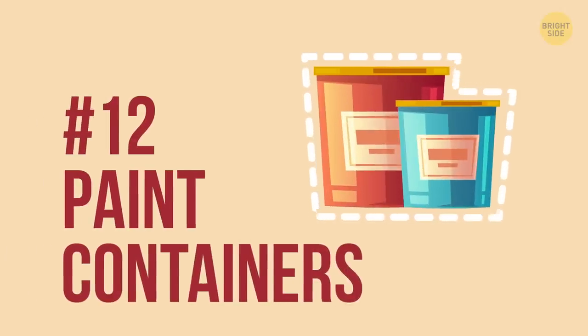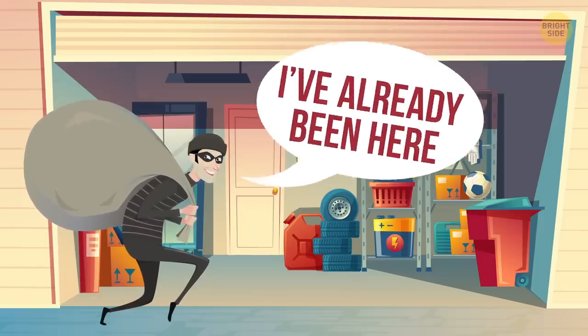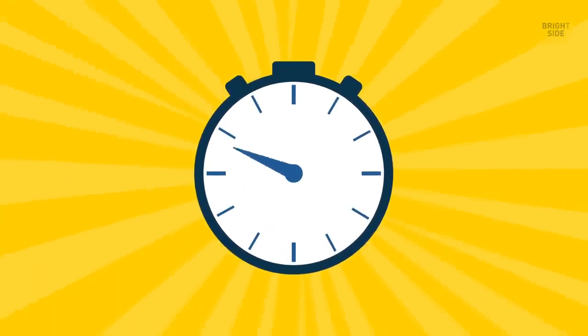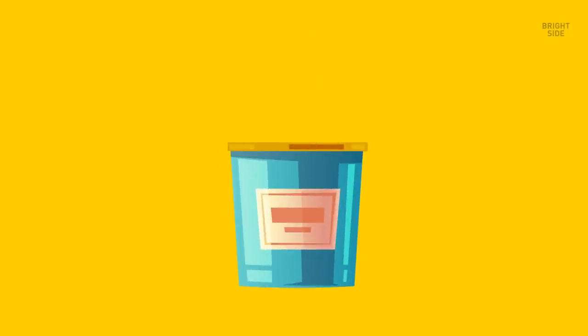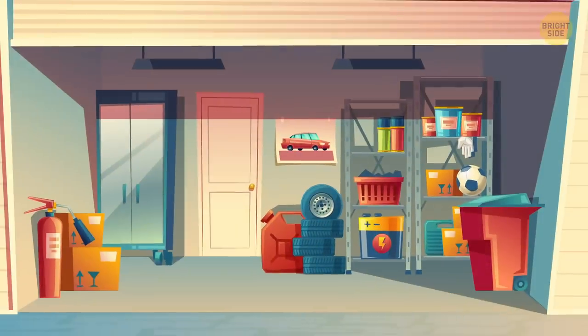12. Paint containers. No robber will go through the paint containers in your garage to find money. Remember, they only have a few minutes to search, and garages aren't their priority. So, next time you run out of paint, keep the container, fill it up with money, and put it back with the rest of the hodgepodge.